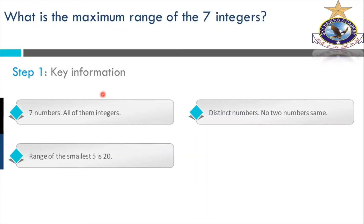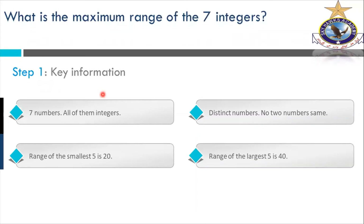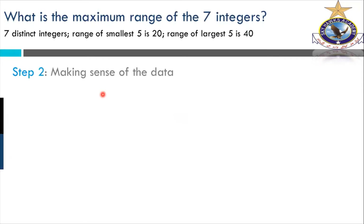The third point: range of the smallest five — range means from the smallest to the largest. Subtract the smallest value from the largest to get the range. The next is the range of the largest five is 40. So we have divided into two parts: first, calculating the range of the five lowest numbers, and then calculating the range of the top five numbers from top to bottom.